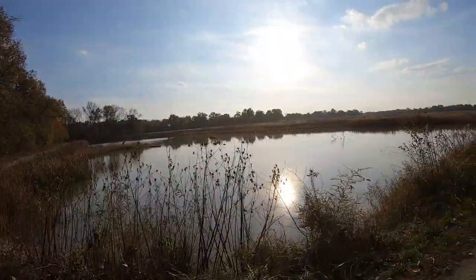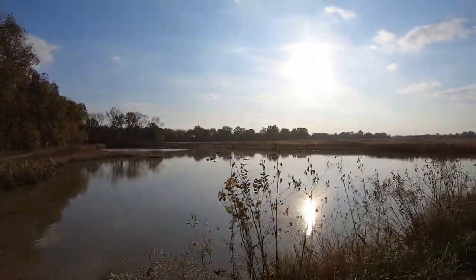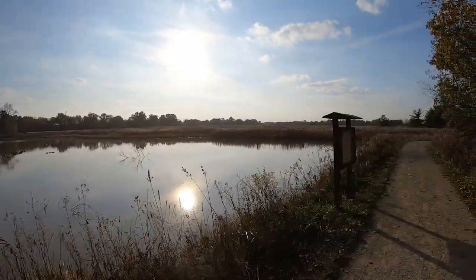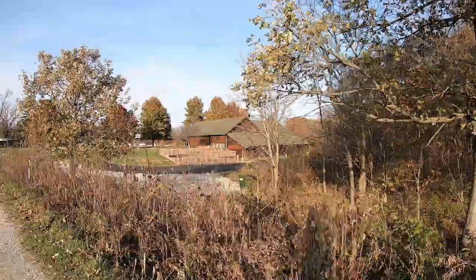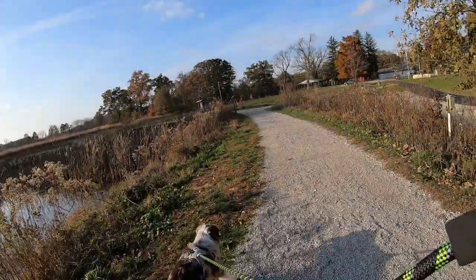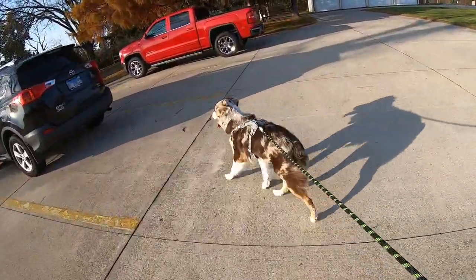Beautiful pond. You probably can't see it but there's a very, very nice bridge that takes you across it down another trail back there. Very pretty. Here's the backside of the nature center lodge.